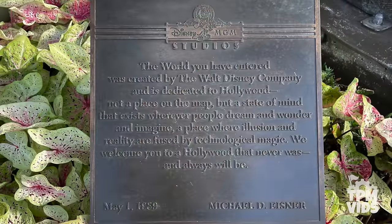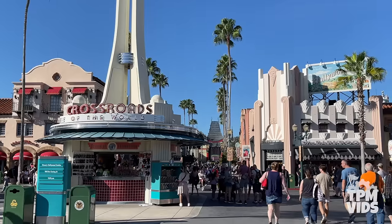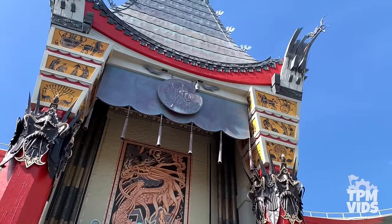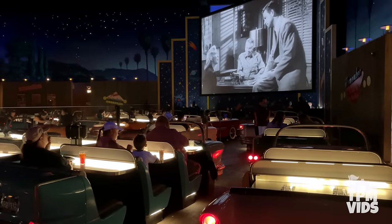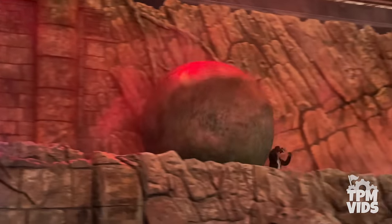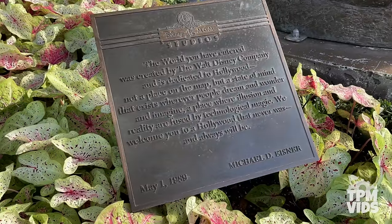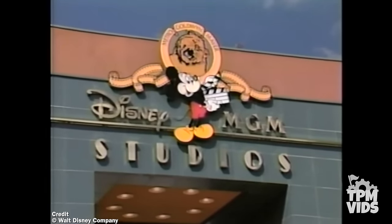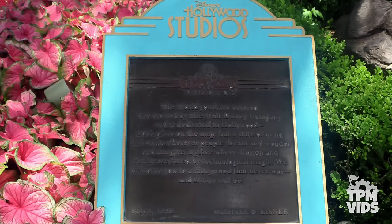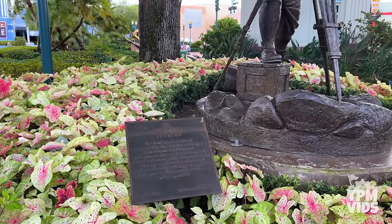The plaque reads: 'The world you have entered was created by the Walt Disney Company and is dedicated to Hollywood — not a place on the map, but a state of mind that exists wherever people dream and wonder and imagine. A place where illusion and reality are fused by technological magic. We welcome you to a Hollywood that never was and always will be.' Reading this really makes you miss the magic of the original Disney MGM Studios. At one point there was a turquoise Hollywood Studios frame around the plaque, but now it's been restored back to its original form.